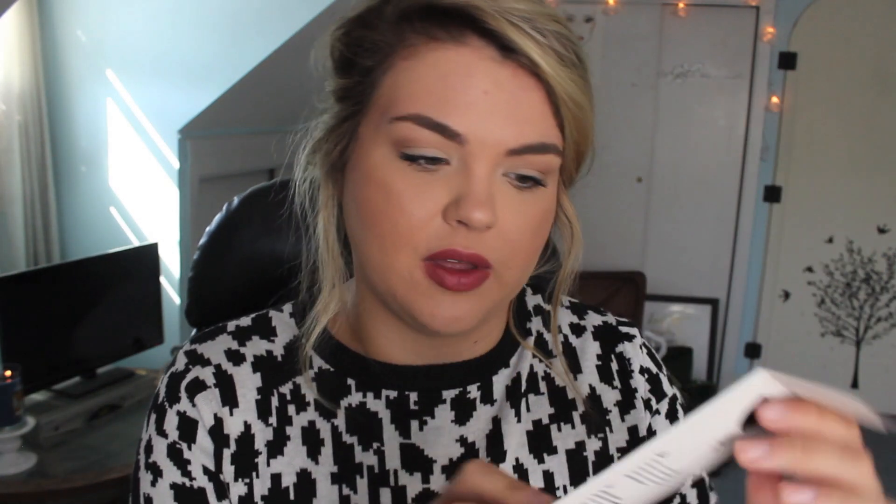We have one final item from Scratch — it's limited edition nail wraps. I'm wondering if I'm going to be smart enough to use these. They're $12. I used to use nail wraps back in the day and it's good because my acrylics are off, so I think I will try to use these. The design is really cute — it's gold with a geometric design. I'll try these when I'm feeling really confident because otherwise it's going to be a struggle.